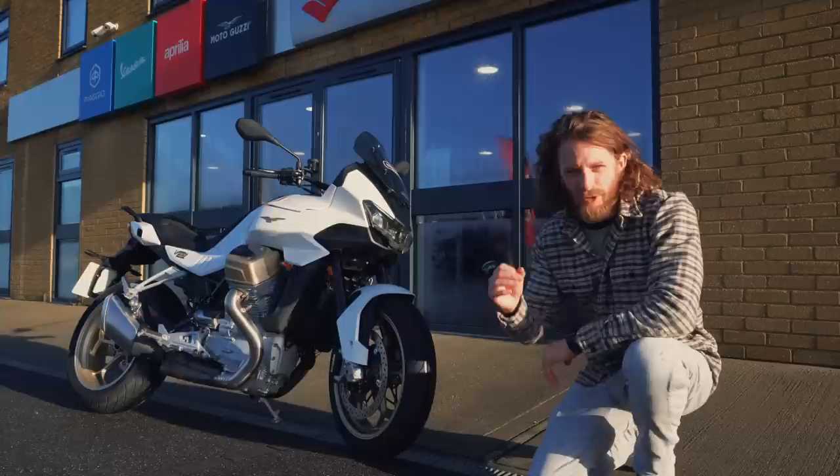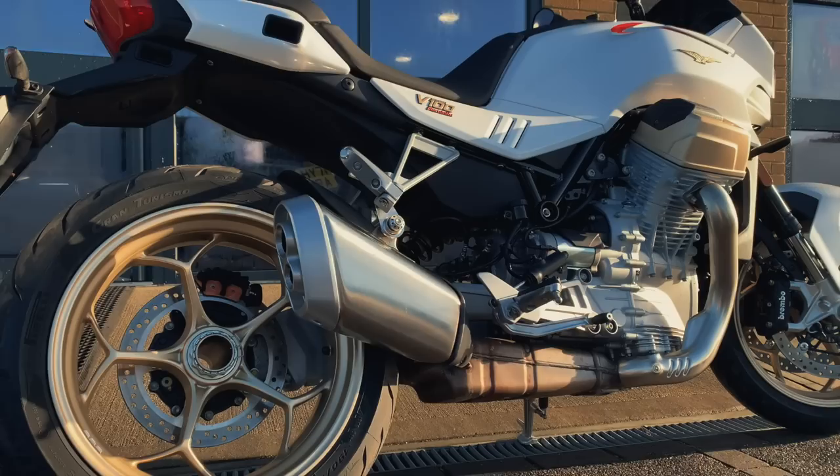Hello team, welcome to the brand new 2023 Moto Guzzi V100 Mandello — Moto Guzzi's big step forward in the game, modernizing and loaded with technology but still maintaining that Moto Guzzi special characterful look. It's a sports tourer — let's see how she rides and what it's all about.